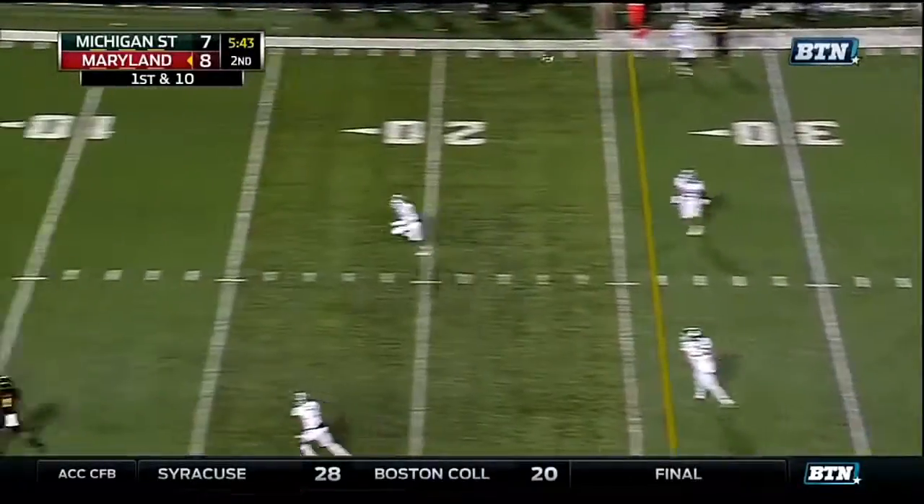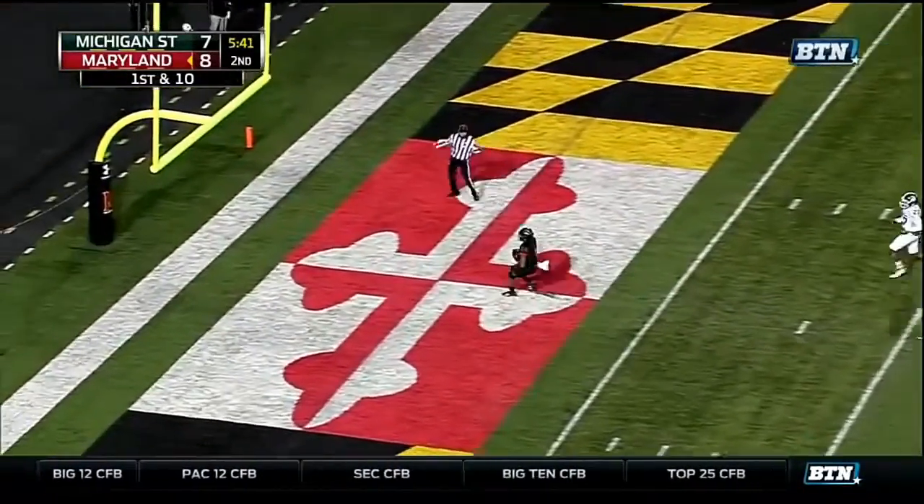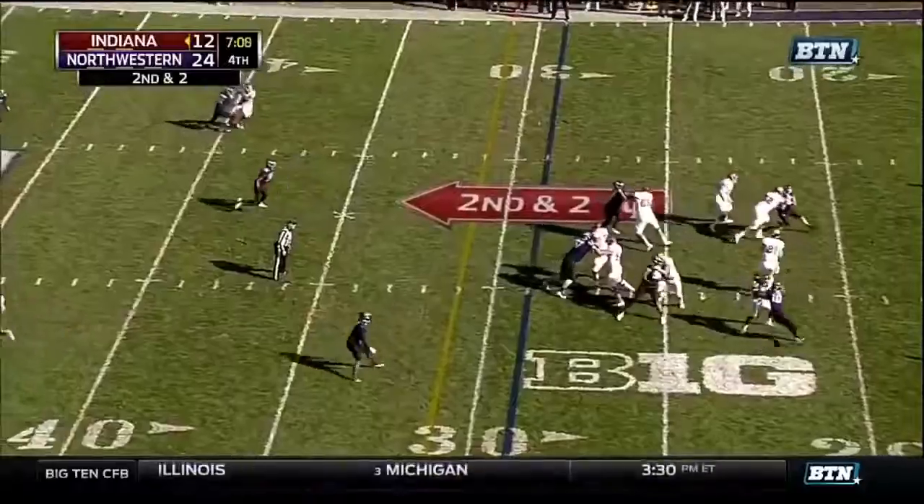Five-man rush, wide-open man, it's a touchdown — D.J. Moore! That's our story.